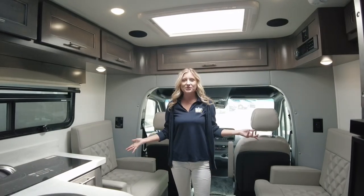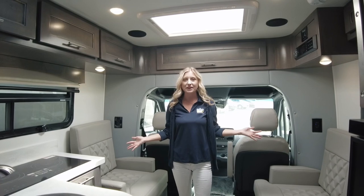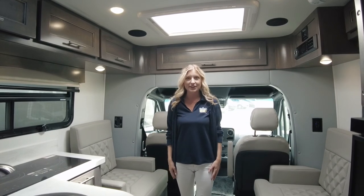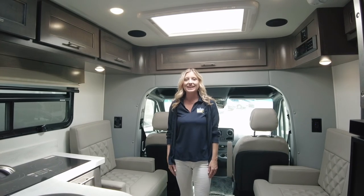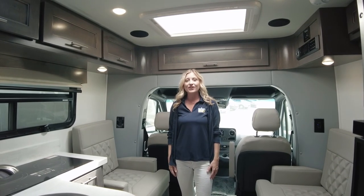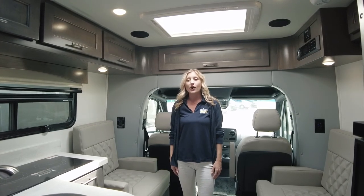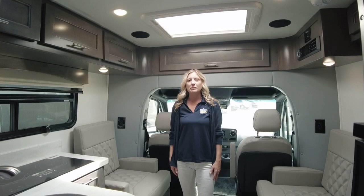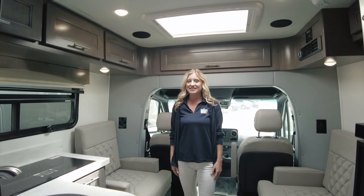And there you have it — a tour of the 2023 Regency Ultra Brome 25 TB. If you have any questions or would like to make it yours, visit Dylan's RV Center at 2190 Delsey Drive in Sewell, New Jersey, call us at 856-228-0090, or visit us online at www.dylansrv.com. I'm Autumn — we hope to see you soon!